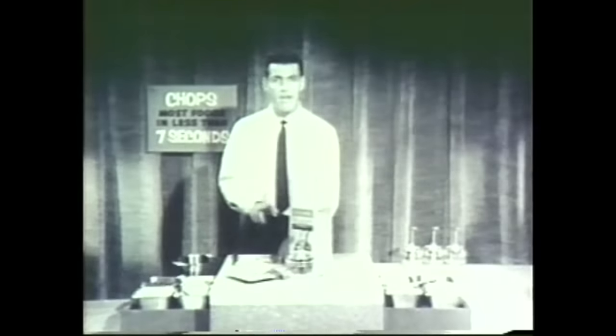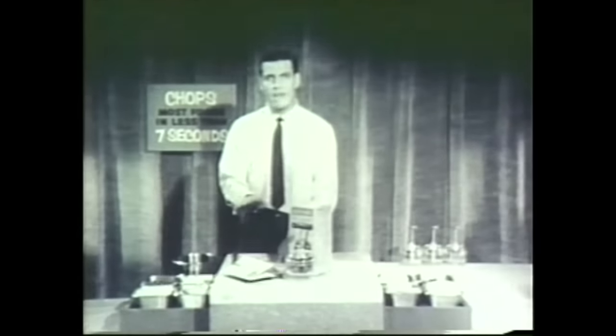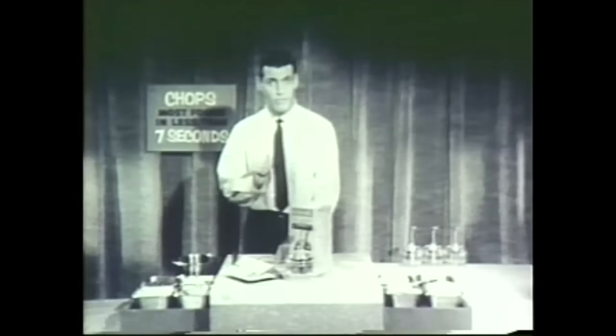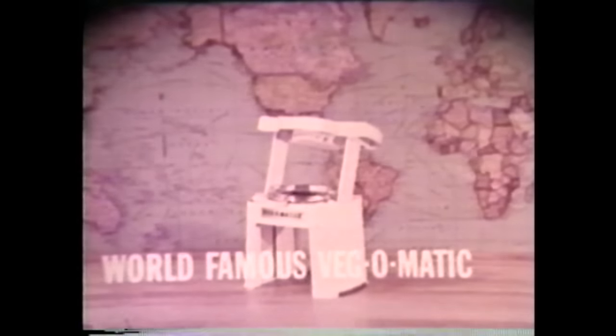Of course, the Popeils didn't invent this kind of advertising. It was so common in the early days of television that Lucille Ball was spoofing it four years before Ron Popeil first brought the Chop-O-Matic into our living rooms. That first Chop-O-Matic commercial lasted four minutes. But by the time the Popeil brothers released their first ad for the Veg-O-Matic, TV commercials had to be under two minutes. The solution? Talk faster.